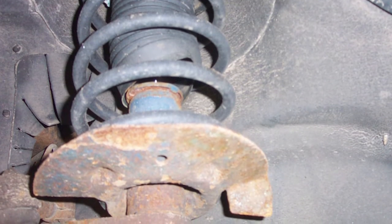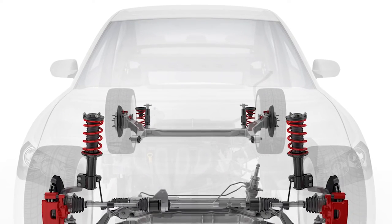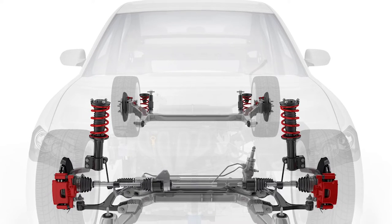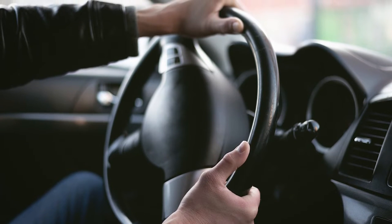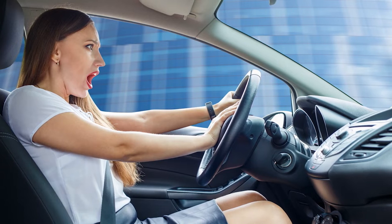Shocks, struts, and springs do not operate independently. At higher speeds and cornering forces, the inability to control the movement of the suspension and body in one corner can change the contact patch for all the corners. During a panic situation, an unbalanced suspension with worn ride control can alter the contact patch to the point where the vehicle oversteers, understeers, or can't stop in time.